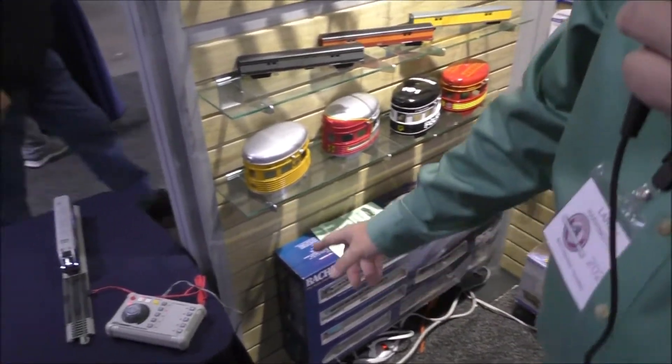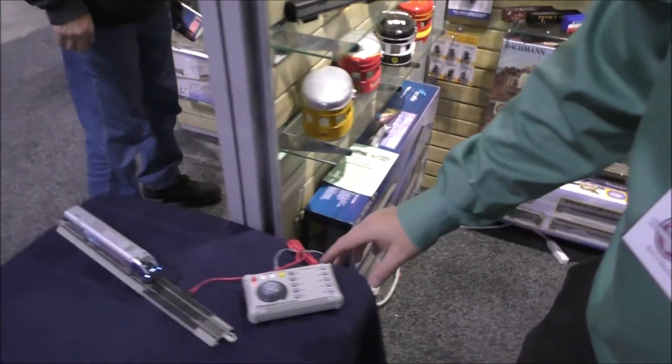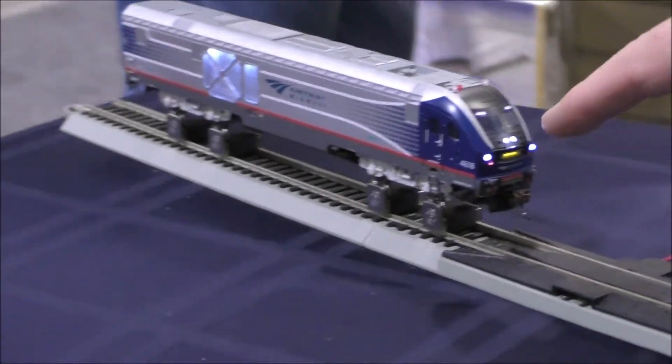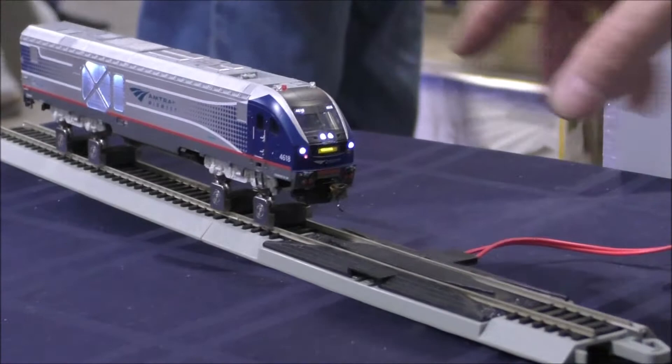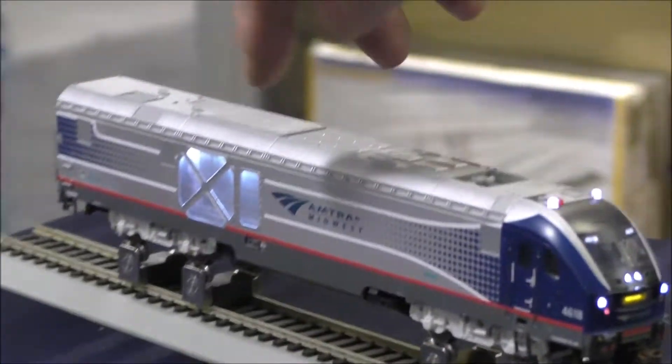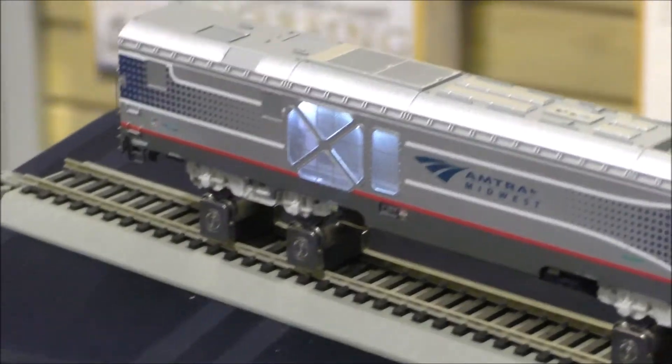Let me show you a few features on the Charger locomotive. As you can see, it has full lighting in the front with a headlight, ditch lights, marker lights, and strobe lights. There's even a unique feature — it has a car-to-work light that's seen running when the locomotive is running.